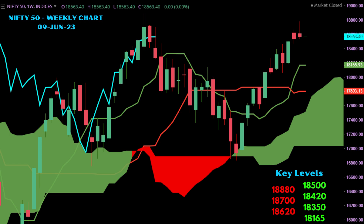On Nifty, it closed the week at 18,563, marginally up by 0.16 percent. Nifty formed a shooting star kind of candlestick on the weekly chart, showing signs of consolidation. The key resistance levels are seen at 18,620, 18,700, and above that 18,880, which was the previous all-time high. Key support for Nifty is seen at 18,500, below that 18,420, 18,350, and ultimately 18,165. We do not see any clear direction on the weekly chart and a minor correction cannot be ruled out.